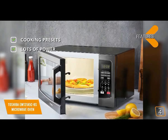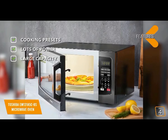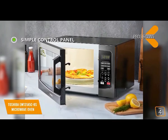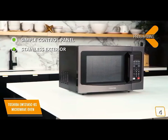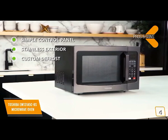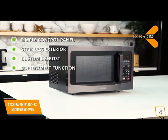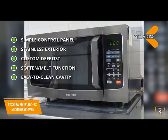Key features include cooking presets with pre-programmed options for optimum heating of popular food items, 1100 watts of power with 10 power settings, and a large 1.2 cubic foot interior capacity. Pros include a simple large digital control panel, a stainless steel exterior that is easy to clean and resists smudges, custom defrost, the soften and melt function, and seven auto menus.